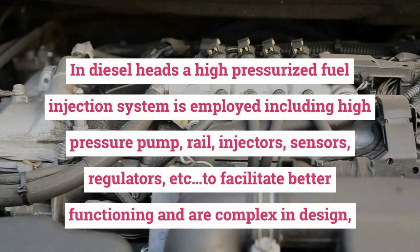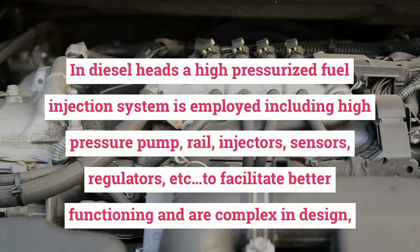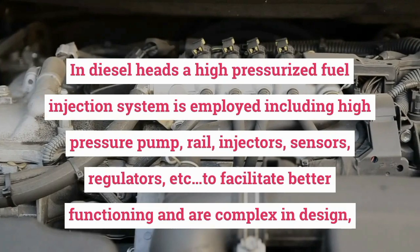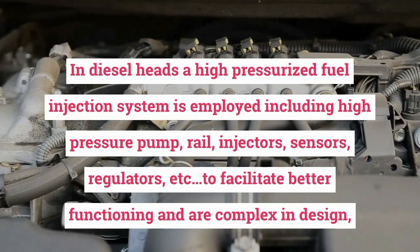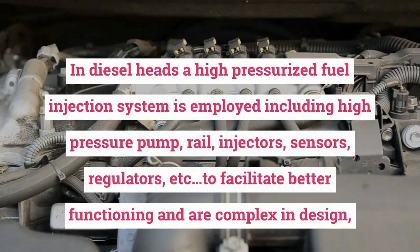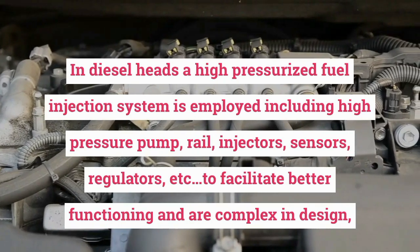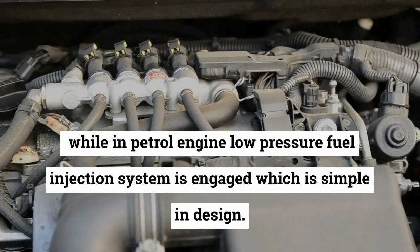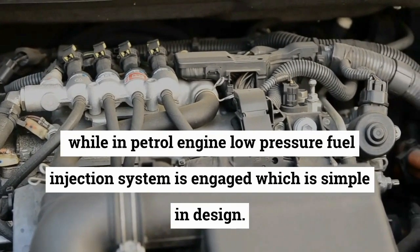In diesel engines, a high-pressurized fuel injection system is employed, including a high pressure pump, rail, injectors, sensors, regulators, etc., to facilitate better functioning, and they are complex in design. In petrol engines, a low pressure fuel injection system is engaged, which is simple in design.